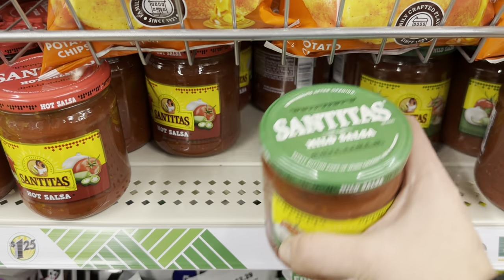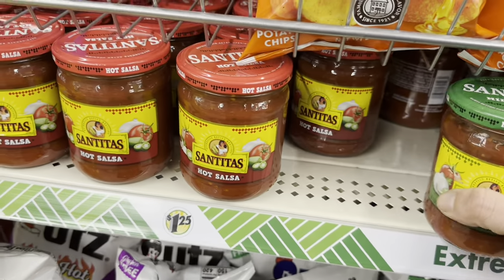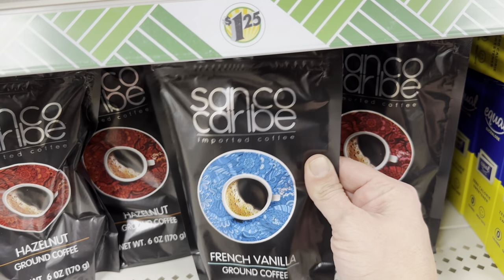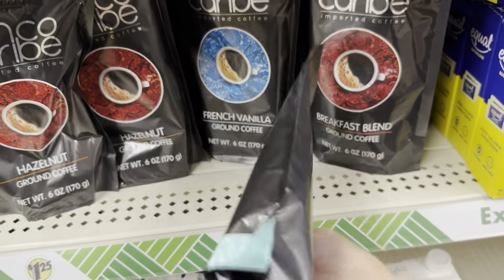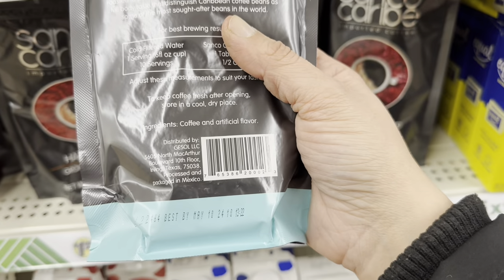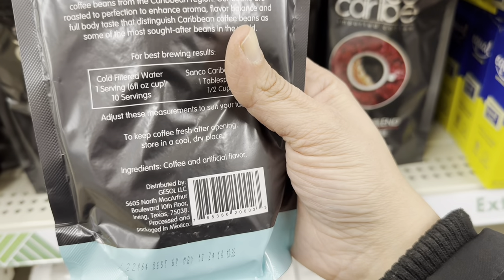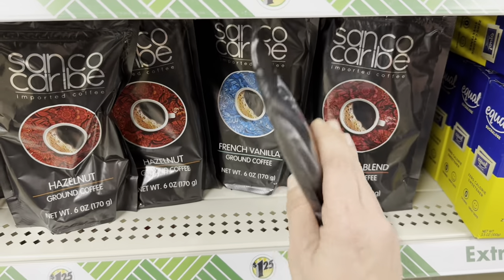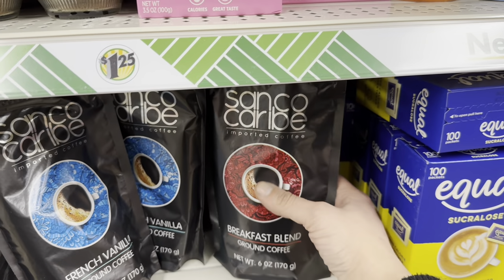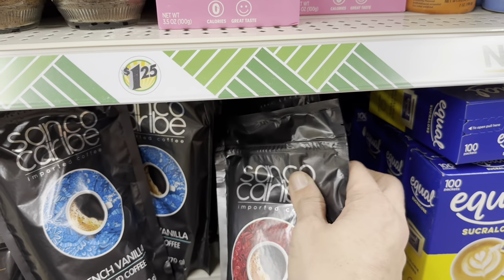I'm seeing these big jars of Santita's Salsa — they have mild and hot — and then this Sanko Carabay Coffee in French Vanilla, Hazelnut, and Breakfast Blend. There's a company in Texas, but it says produced, processed, and packaged in Mexico. These are all six-ounce bags.